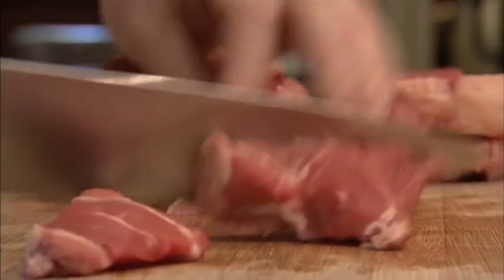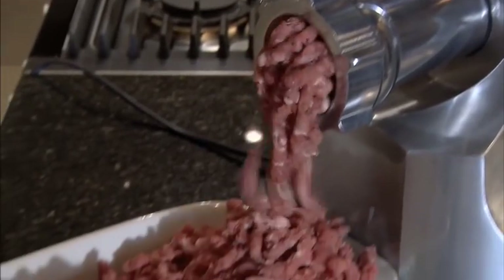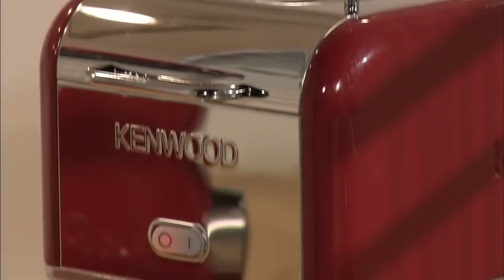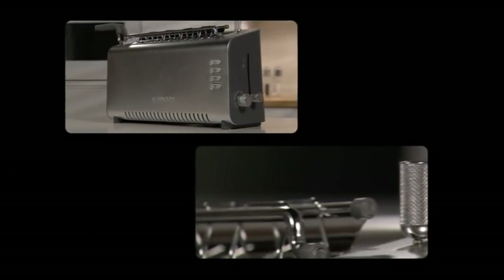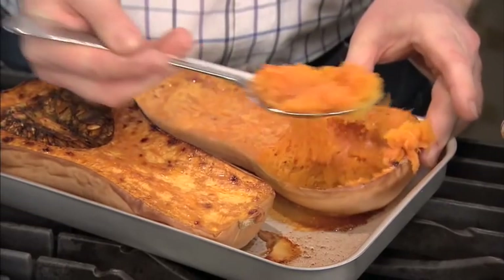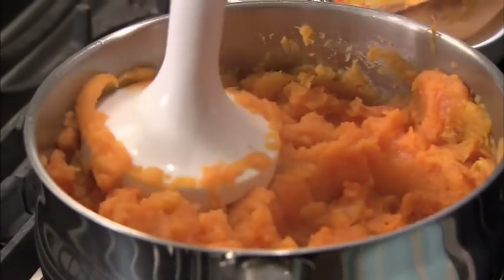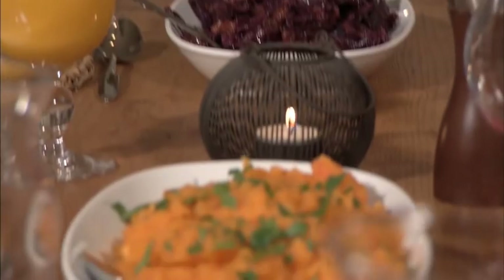People also want their food preparation machines to be more robust and more stylish. So how do Kenwood use more than 60 years of food preparation know-how to help consumers get more from their kitchens today?